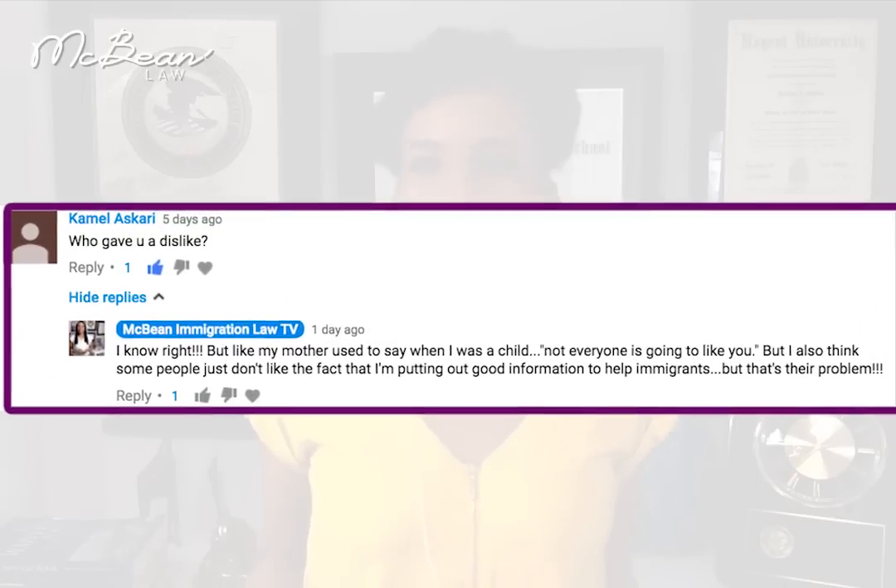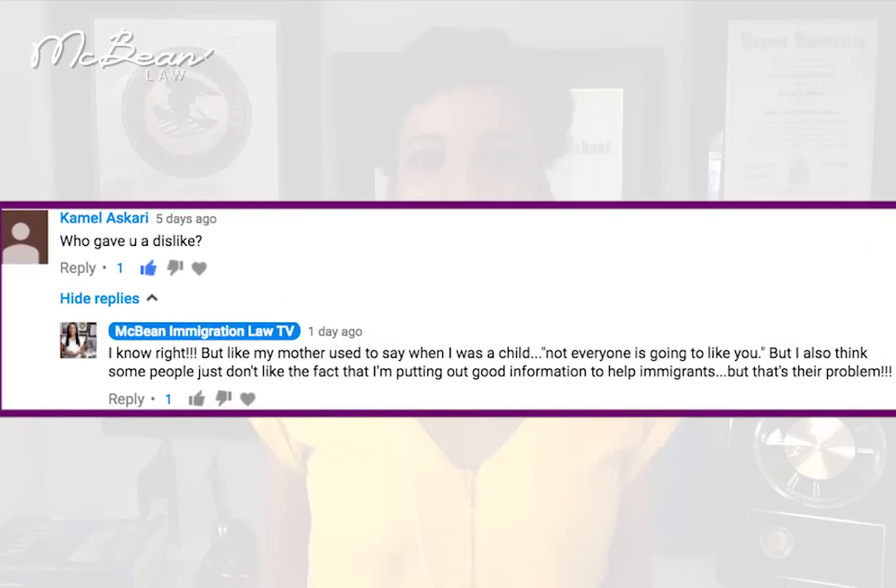I want to give thanks to you guys who are following me, sharing my videos, and showing me a lot of positive vibes. Just a few days ago, one of you posted a question to my last video: who disliked this video? And I said, exactly — who would dislike my video? I'm trying so hard to put out good and smart information to you. And sometimes there are haters. There are people out there who don't like the idea that immigrants are getting good information. So that's their problem. I do appreciate you guys. Thank you.